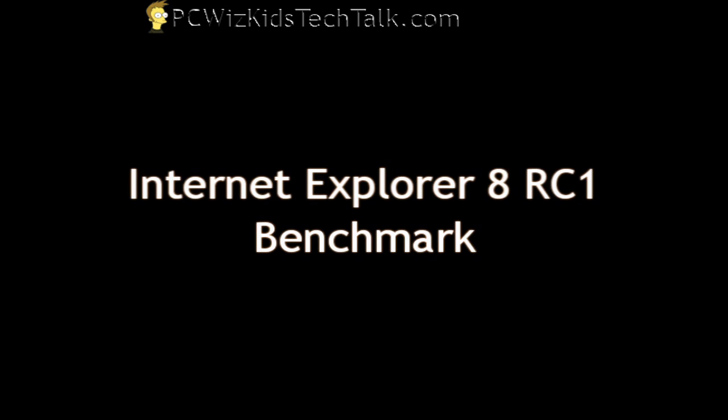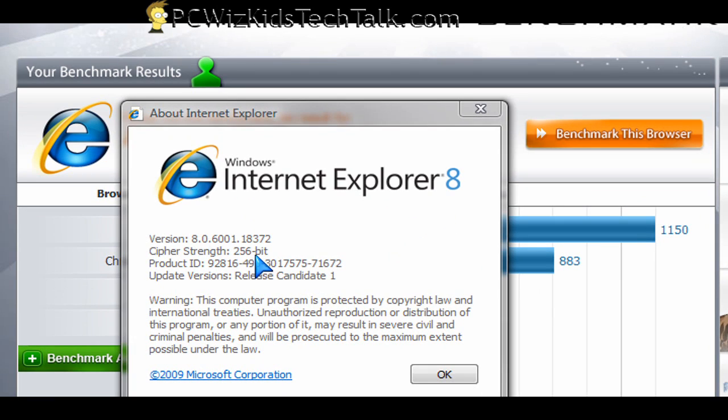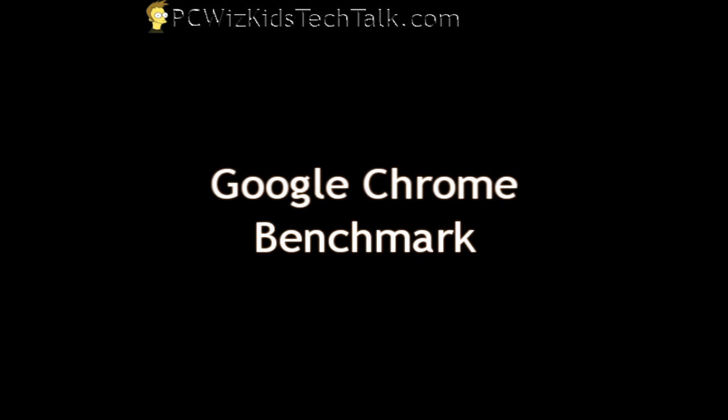Internet Explorer 8, Release Candidate 1 — here's the exact version so you can see what I've got installed. 287 points. I'm not surprised. With JavaScript, it doesn't do too well.